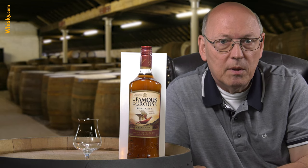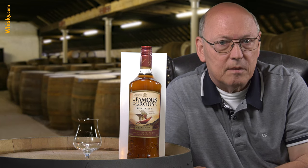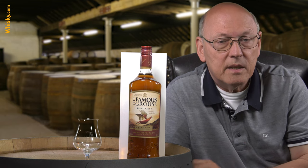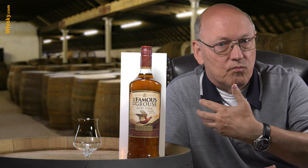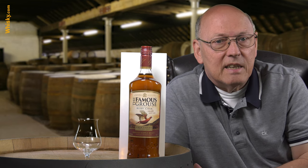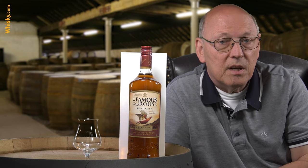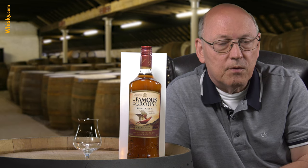Now they have an extension to their normal range of blends with this Ruby Cask. The normal Famous Grouse blended Scotch whisky consists of malt whiskies from different distilleries blended together with grain whiskies, and the home of the Famous Grouse is the Glen Turret distillery, which supplies most of the malt whiskies for Famous Grouse.